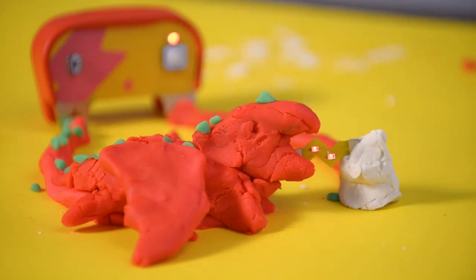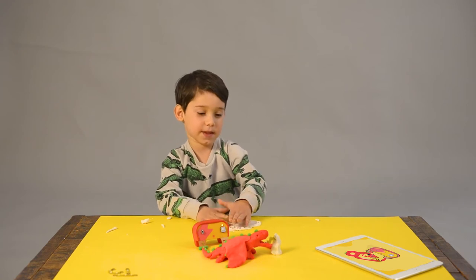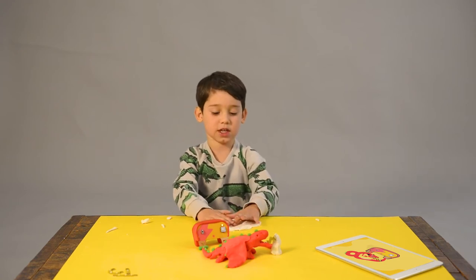I made a dragon that breathes out fire that lights up, and it's melting an iceberg.